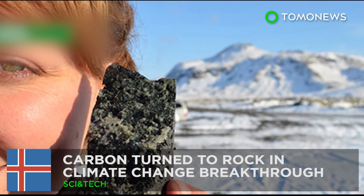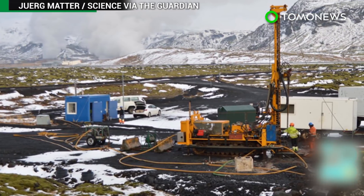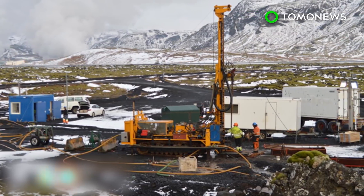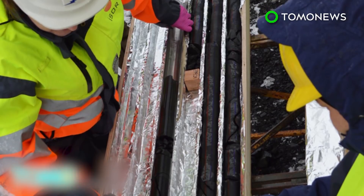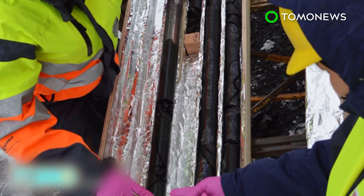Carbon Turned to Stone in Climate Change Breakthrough. Researchers in Iceland are hailing a potential game-changer for climate change after successfully converting carbon to rock. The project could help to reduce global warming by burying the waste CO2 produced by burning fossil fuels.